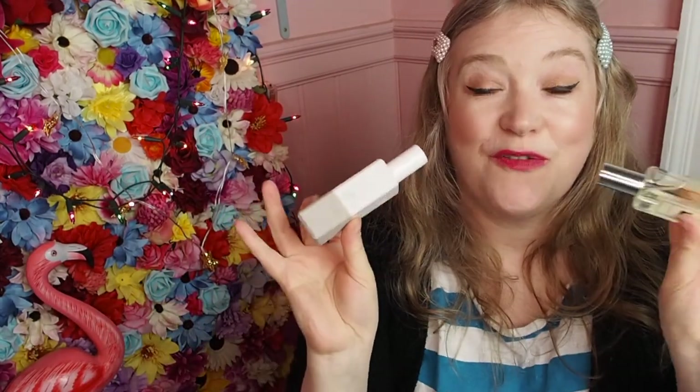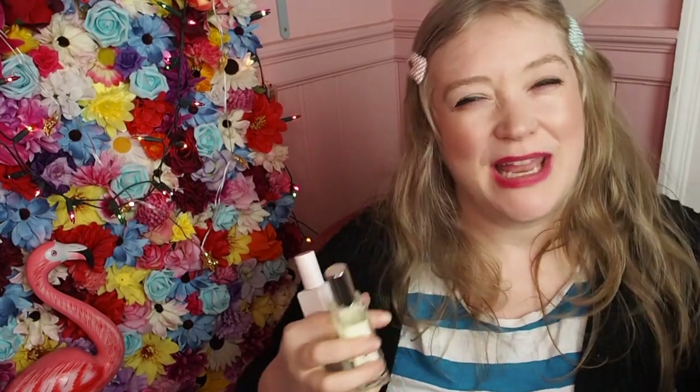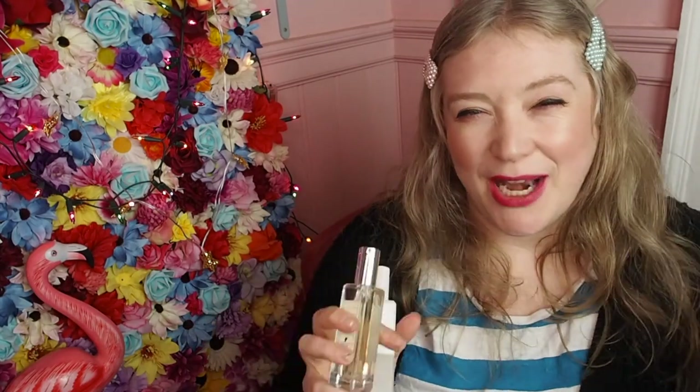Another fun way to fragrance combine is by literally spraying two perfumes on you but not in the traditional places — not both on your wrists. Instead, spray one in your hair and one on your body. You'll swish your hair and get that fragrance going, and have the other fragrance on your body and clothes. They'll combine in a really nice way, and fragrance clings really well to hair, so the scent in your hair might last a little bit longer than on your body.